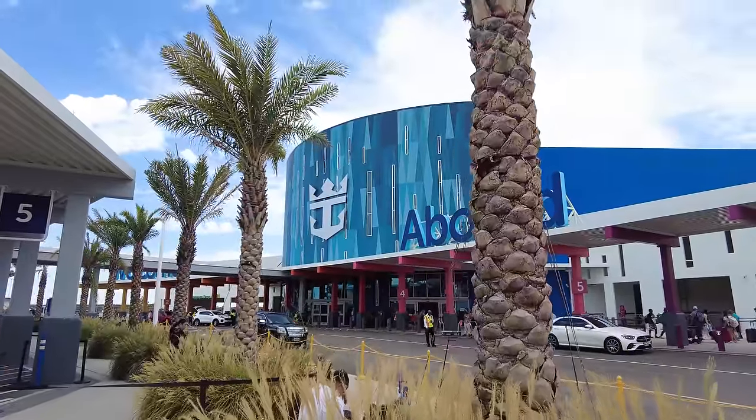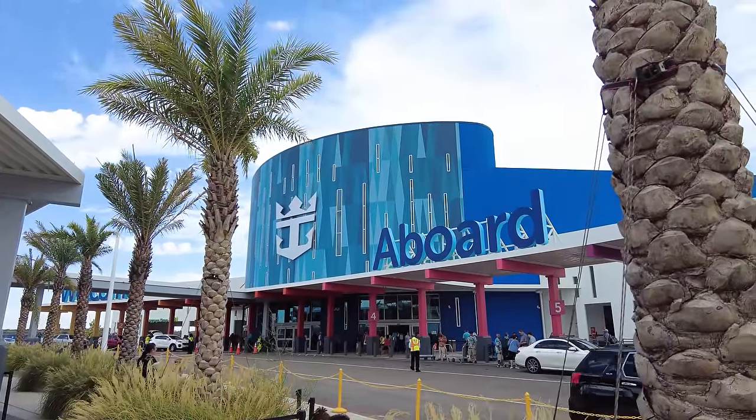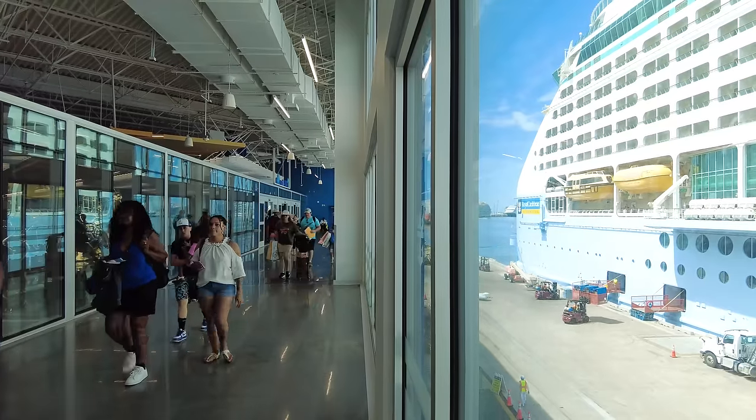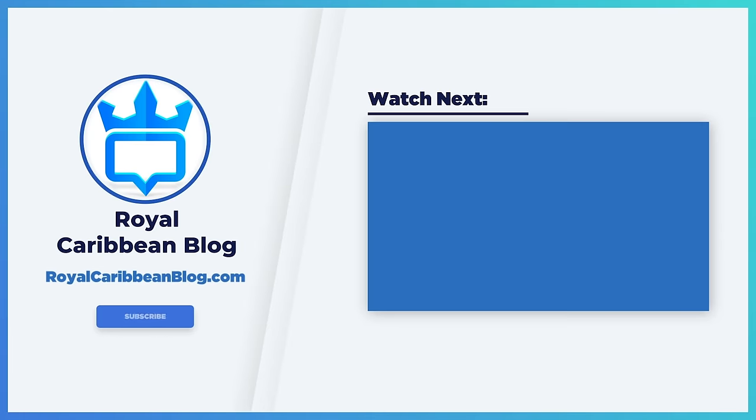There you have it — a look at all the embarkation day tips you should follow on the first day of your cruise in 2024. Let me know in the comments what your number one best tip is for an awesome first day on a Royal Caribbean cruise. Hit the like button, subscribe to our channel, and turn on notifications so YouTube lets you know when we have a brand new video. This has been Matt from RoyalCaribbeanBlog.com — we'll talk again real soon.